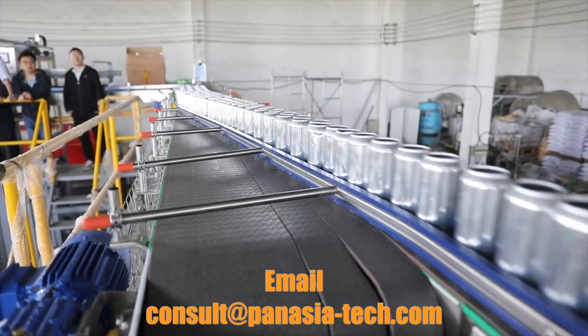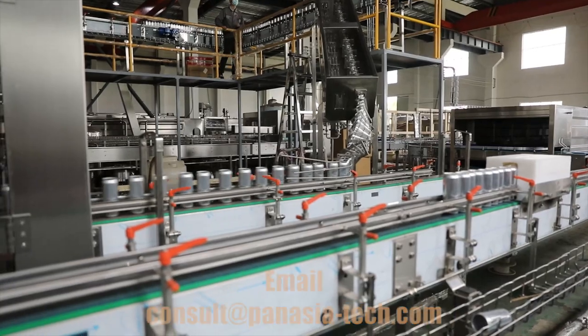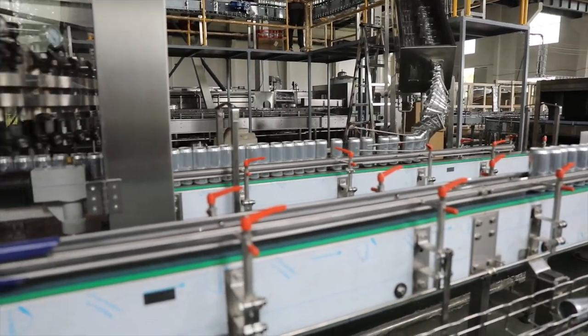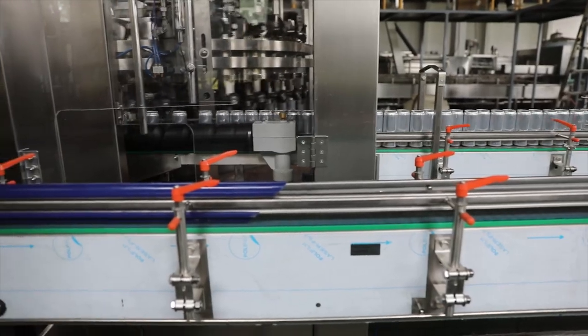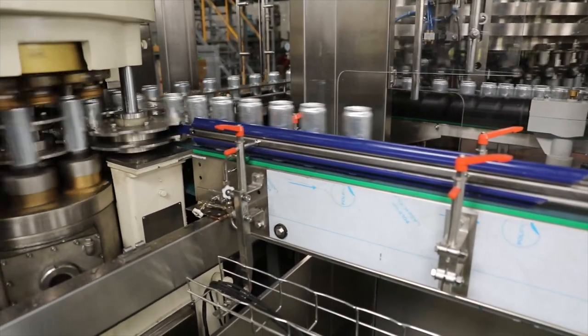The cans undergo a rigorous cleaning and rinsing process to eliminate any debris or impurities before they are filled. We use a high-speed, multi-valve isobaric filling machine that ensures the correct amount of liquid is dispensed into each can with the utmost precision.